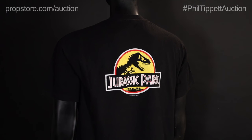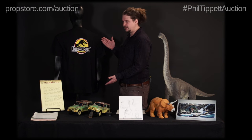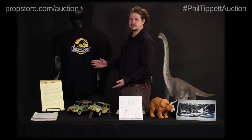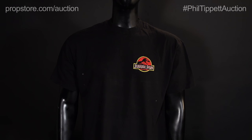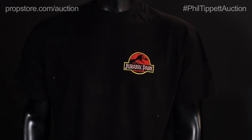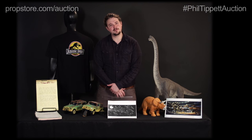This auction also has a lot of crew material, including crew shirts. We have a Jurassic Park crew shirt here that features the iconic Jurassic Park logo big on the back, with a smaller logo on the front left chest — a really awesome addition to anybody's collection. So make sure to place your bids today for your opportunity to own a piece of cinema history.